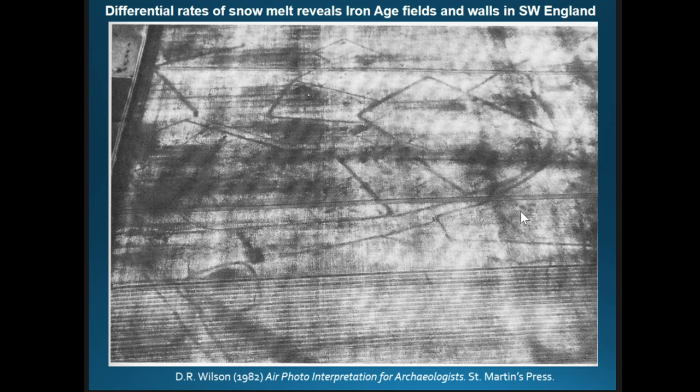In this image from Deer Wilson's classic book 'Air Photo Interpretation for Archaeologists,' he shows a standard black-and-white aerial photograph of Iron Age field walls and enclosures, where a light dusting of snow melted preferentially over the walls because they emit more thermal infrared radiation. In principle, we shouldn't need to wait for snow — we should be able to see that in a thermal image captured at an optimal time in the diurnal cycle.